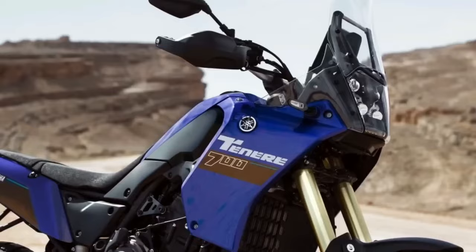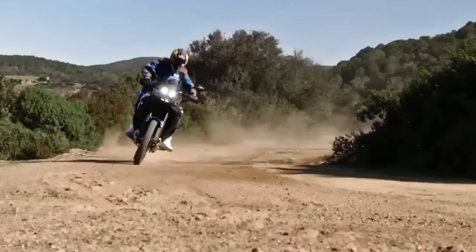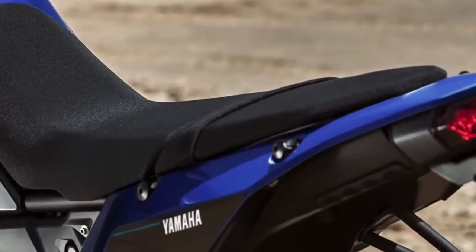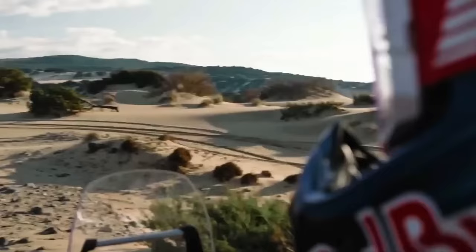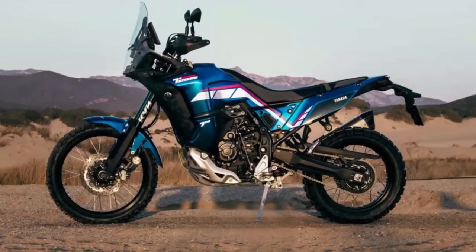The 2024 Yamaha Ténéré 700 has a few thoughtful, useful updates for the new year: a new 5-inch color TFT display with two different display options, Bluetooth smartphone connectivity, LED turn signals front and rear, and three ABS modes. The bike will be available in Team Yamaha Blue in September 2023 or Shadow Gray in October 2023, with an MSRP starting at $10,799.